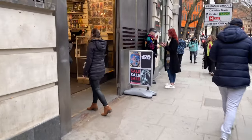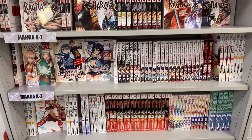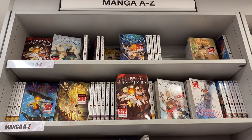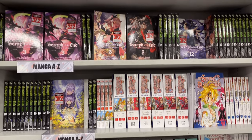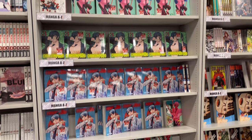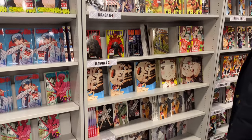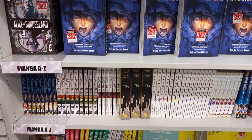Here I started off in this section - we can see Ragnar Crimson and The Promised Neverland, which I've been wanting to collect. Then we have Shaman King, Seraph of the End, Seven Deadly Sins, and then a whole row of Chainsaw Man - Chainsaw Man has its dedicated shelf. Then I see Crazy Food Truck and Deadman Wonderland.